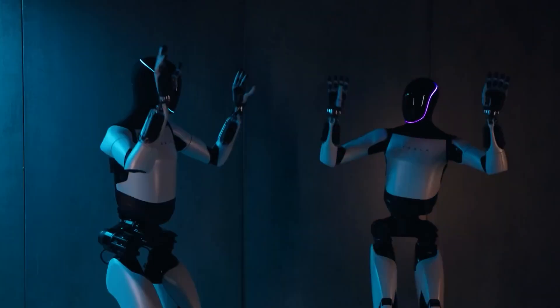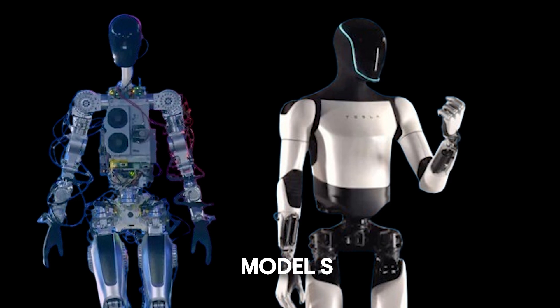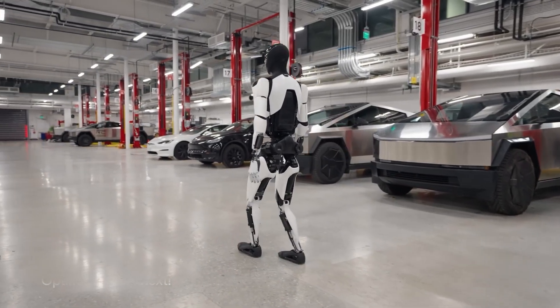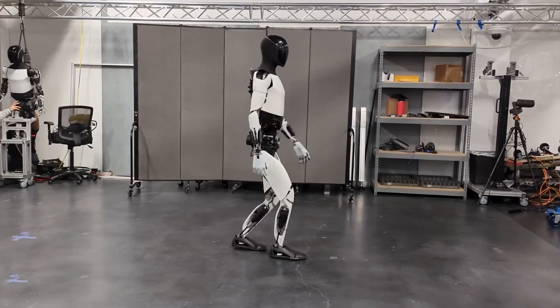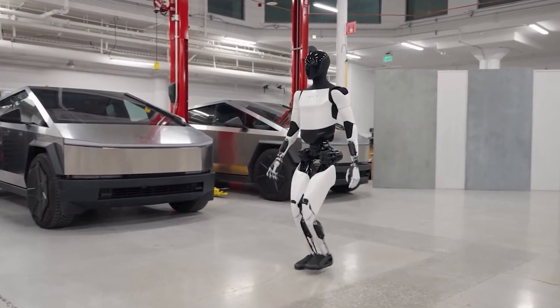Its white bodywork, a departure from the bare-metal Cybertruck look of the old Optimus, aligns more with Tesla's signature Model S aesthetics. While some humanoid robots rely on wheels or tracks for movement, Optimus Gen 2 walks on two legs, providing greater maneuverability and the ability to navigate diverse terrains, even rough ones. This choice in design enhances its adaptability, making it more versatile in real-world scenarios.